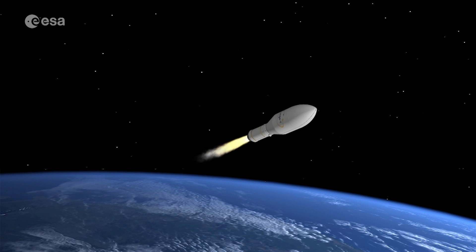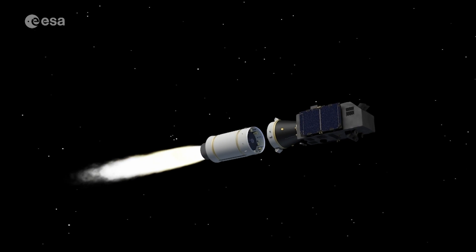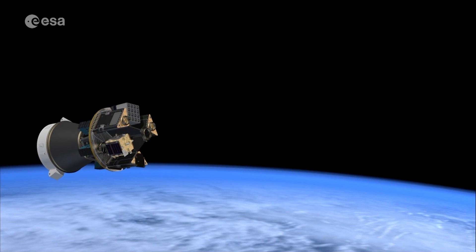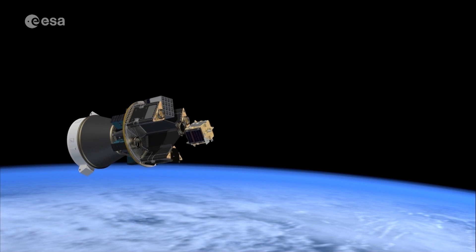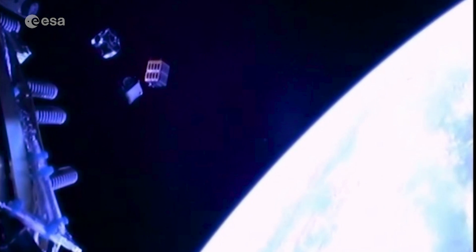Vega-C is a versatile launcher. It can deliver one large payload of up to 2.3 tonnes into its reference low Earth orbit. But also, through a range of adapters such as the small spacecraft mission service and others, it allows for ride-sharing of two or more payloads in various configurations.